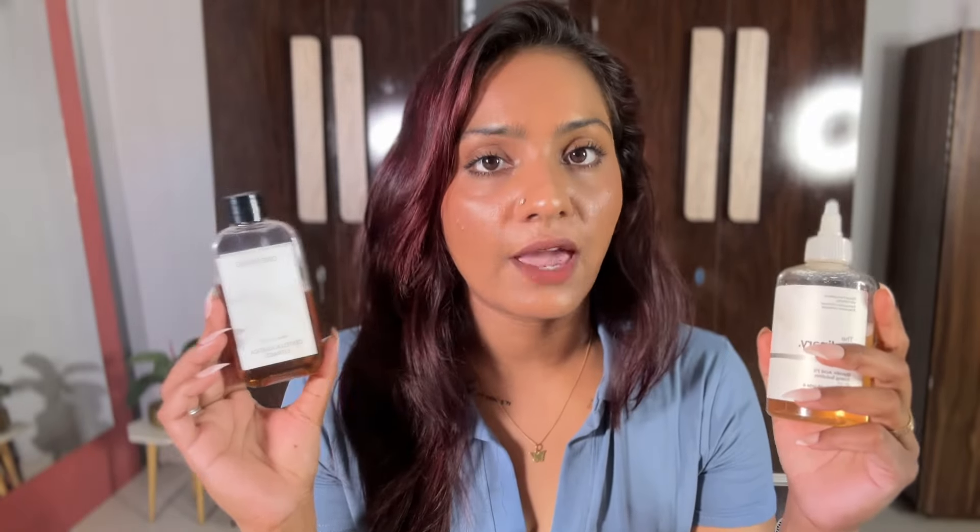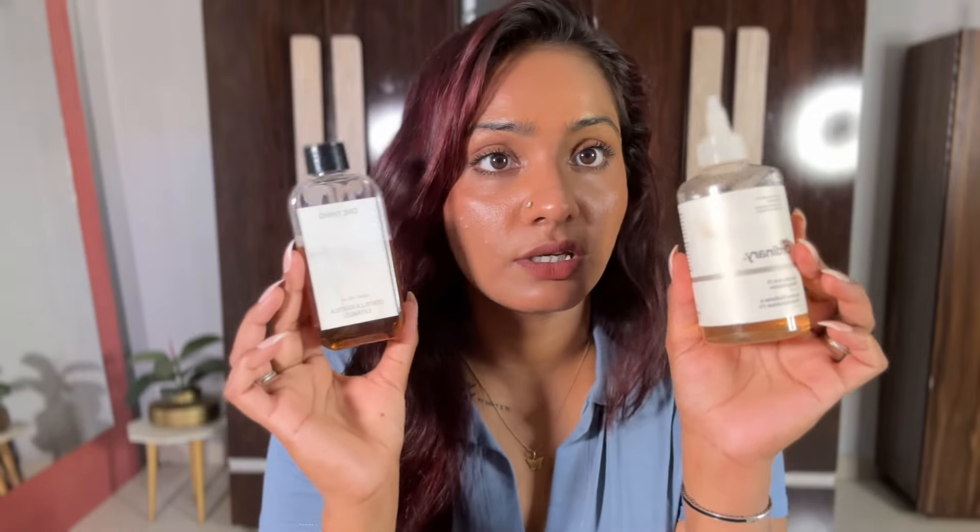If your skin breaks out a lot — blackheads, pimples, whiteheads, and large pores — then the combination of both toners is going to do wonders for your skin. This is my tried and tested product and it is very good.